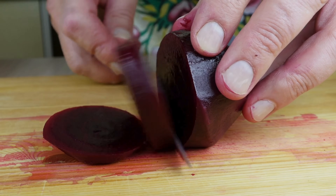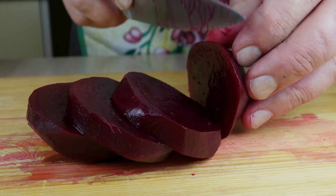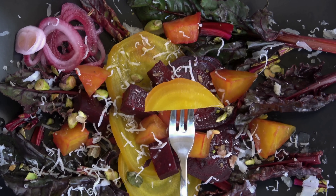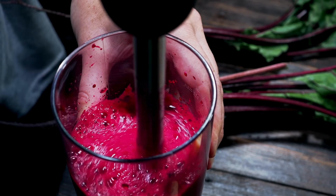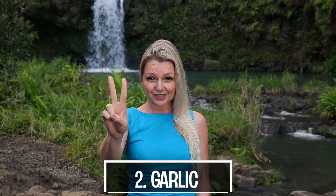Incorporating beets into your diet can be done in various delicious and healthy ways, such as adding raw or cooked beets to salads, drinking beet juice, or blending them into smoothies.